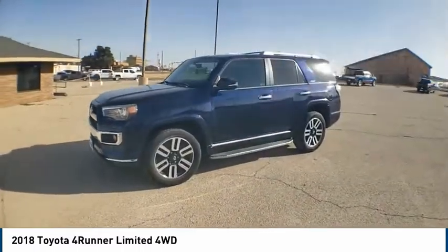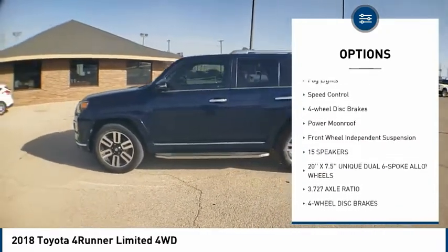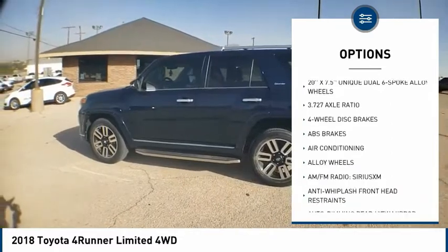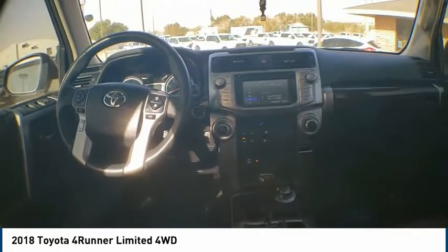Here are some of this vehicle's great options: electronic stability control, alloy wheels, brake assist, traction control, remote keyless entry, fog lights, speed control, four-wheel disc brakes, power moonroof, and front-wheel independent suspension.